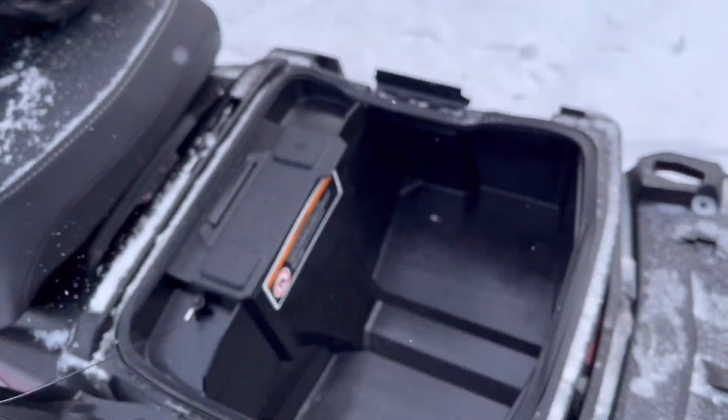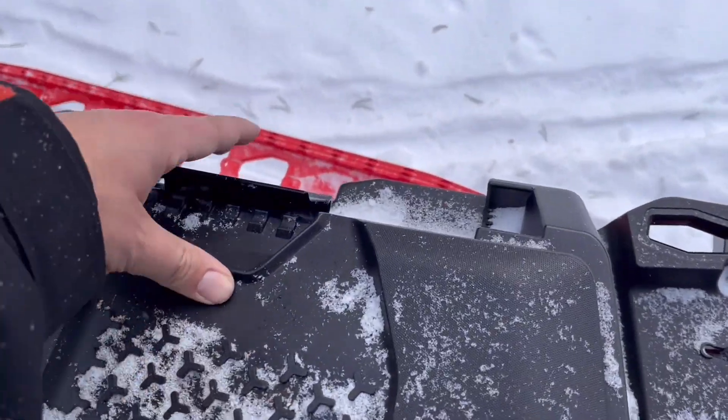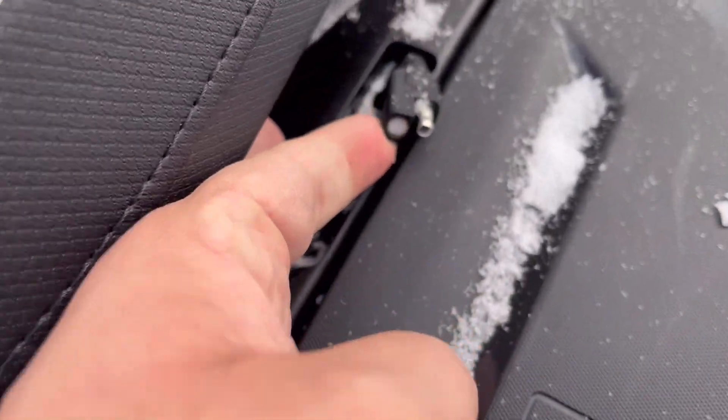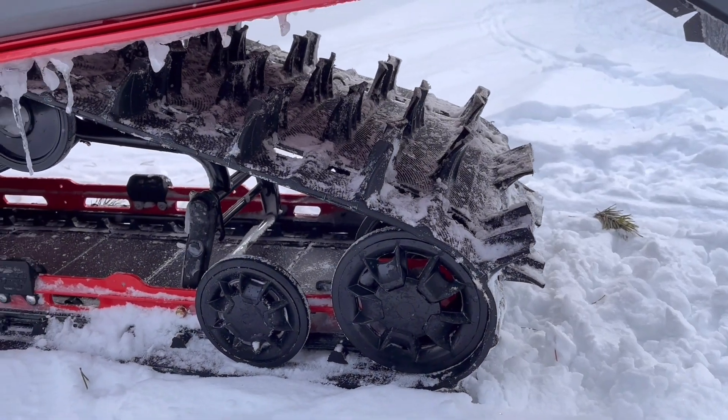This bucket storage is really neat as well, just in terms of offering additional functionality and storage straight from the factory, right on the back of the tunnel. You've also got an integrated battery charger port there to keep this thing charged up and ready to go for anything you might need. And here we're taking a closer look at the track — you can just see how aggressive the paddles are.